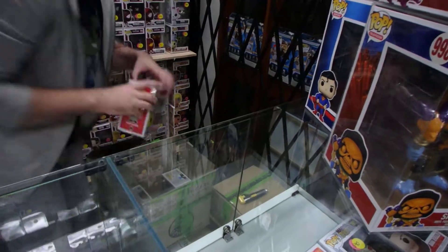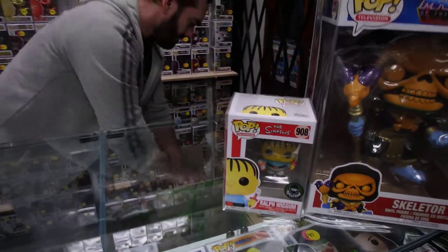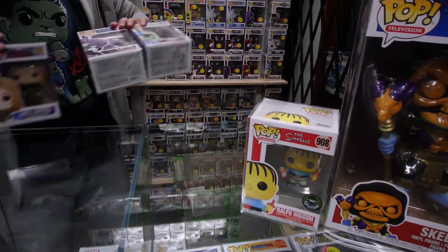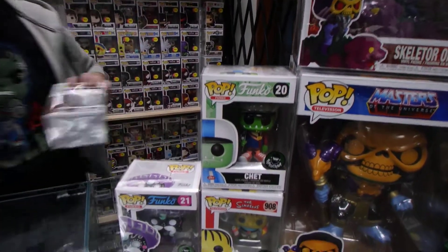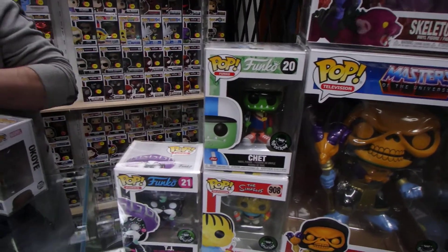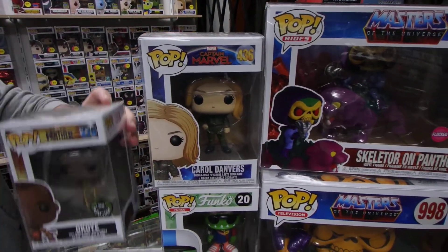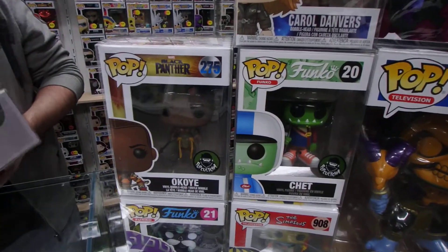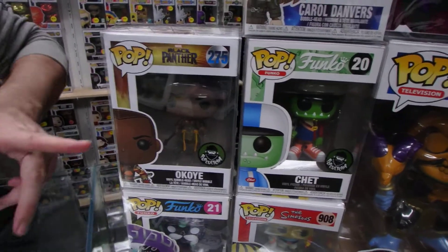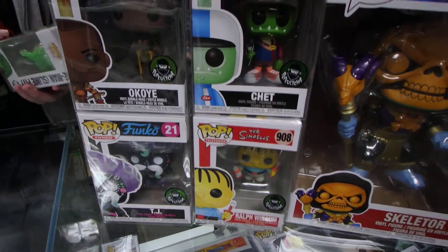We've got another Ralph Wiggum since we've sold all the others. There's also another Pop Culture Exclusive. Now these all came in a box, so there's a whole bunch of Pop Culture Exclusives — none of them anything terribly special, just generic Pops. And another Pop Culture Exclusive — oh, Black Panther. I've got both at home, the Funko Shop and the Pop Culture Exclusive of her. I think 2017 she came out.